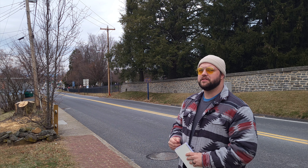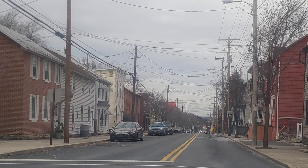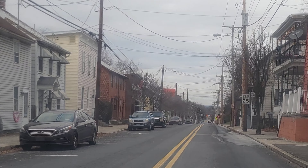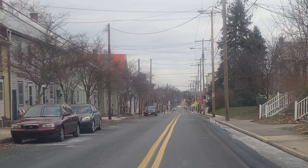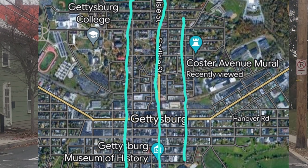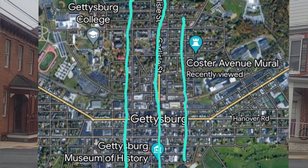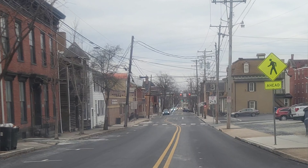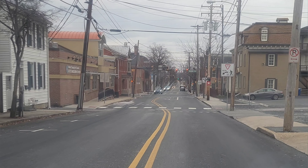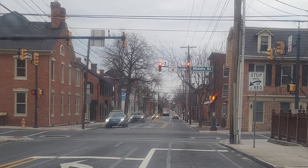Barlow's division and Schimmelfinnig's division, formerly Schertz's division, make their way north through town along Washington Street. The borough of Gettysburg at the time has three main north-south thoroughfares: Washington Street on the west side of town, the Carlisle/Baltimore Pike through the center, and Stratton Street on the east side. All three of those roads — Washington, Carlisle, and Stratton Street — are going to see soldiers on them throughout the day, Union soldiers and then later Confederate soldiers.